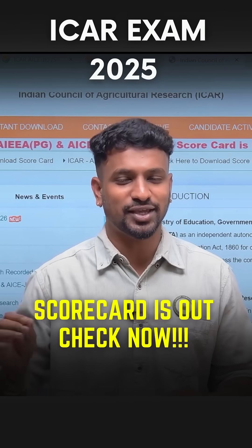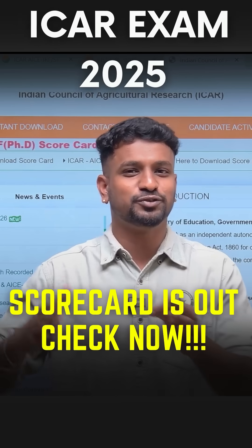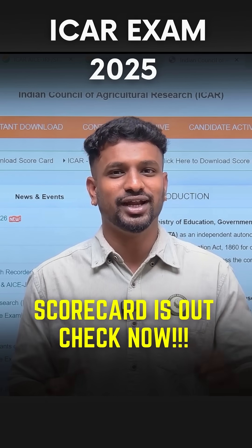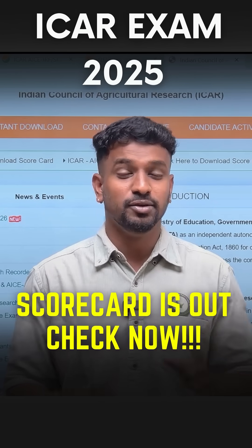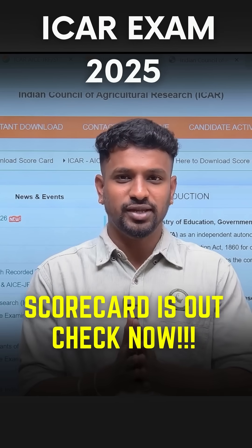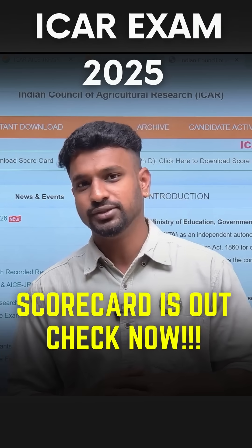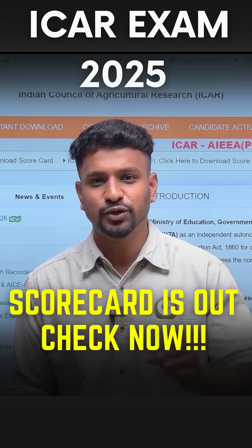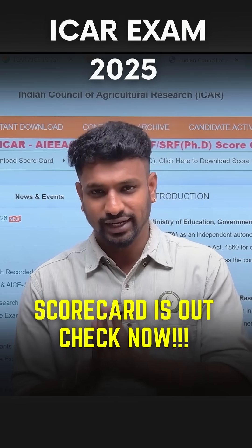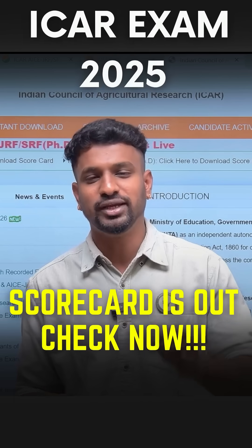More than 3000 students have already filled the Google Form, so if you fill this form you will definitely get accurate rank prediction from Agri Addict. Students are already asking when the rank card will be officially released by ICR — the rank card will be released in the next 10 to 15 days. In the meantime, if you really want to know where you are standing, which college, campus, or subject you will be getting, go for the rank prediction.